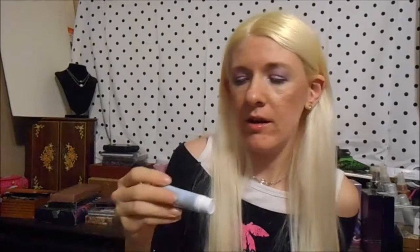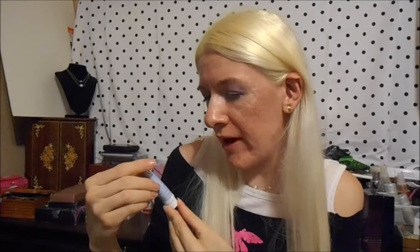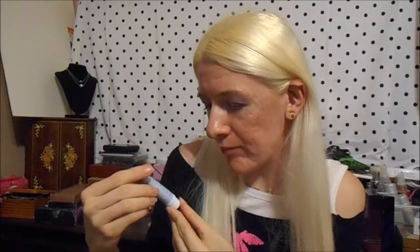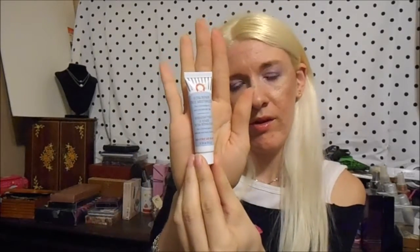And then we have — ooh, Ultra Repair Face Moisturizer. Oh, I've seen this before — First Aid Beauty. So that's cool. I'm almost out of face moisturizer, so this will be good to throw into the mix before buying my usual, which is the Clinique Dramatically Different Moisturizing Lotion.